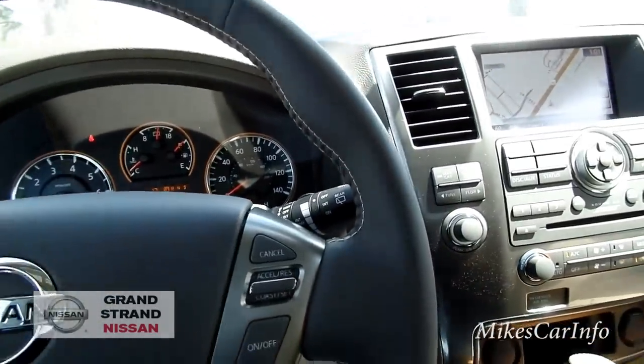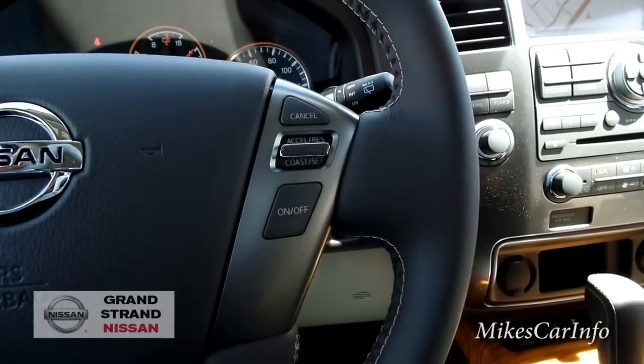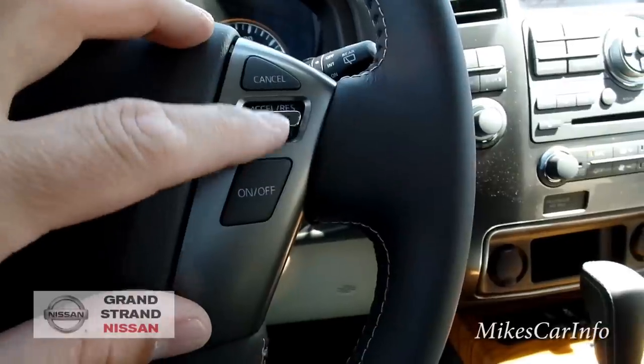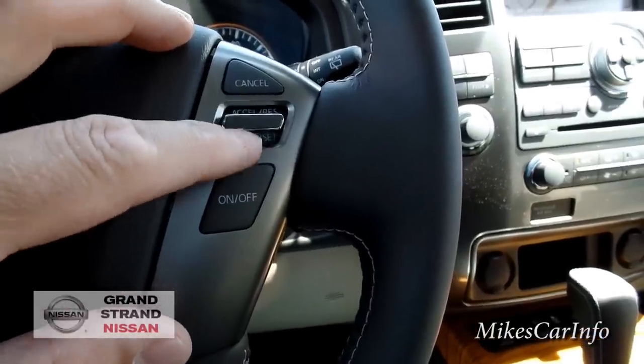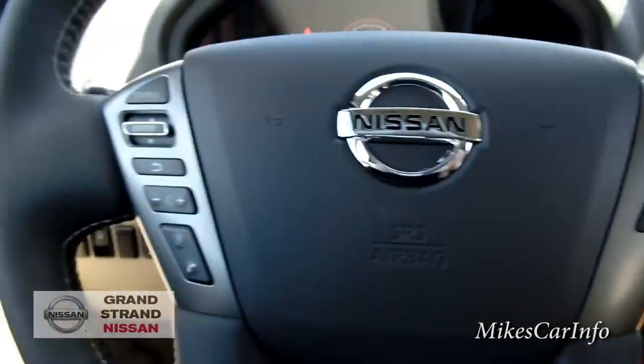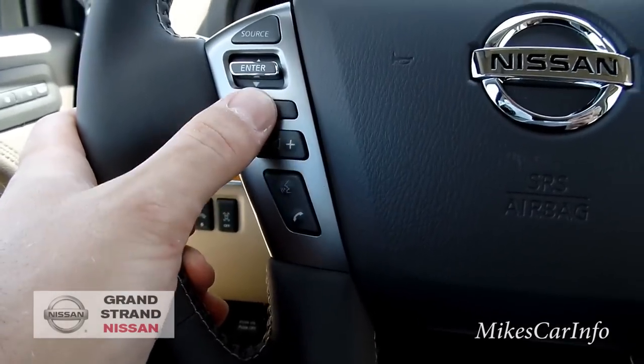Here's your chocolate-colored leather-wrapped steering wheel with almond-colored stitching on the inside. I like the way Nissan matches their steering wheels with the interior instead of just defaulting to black. Cruise control is on the left side — you turn it on, set it, and adjust speed up and down. On the right side you've got your volume for the radio.